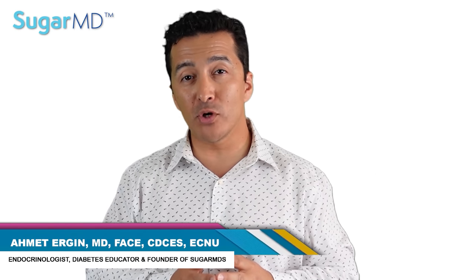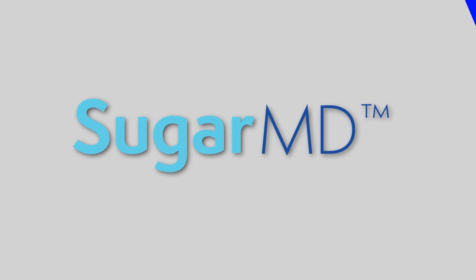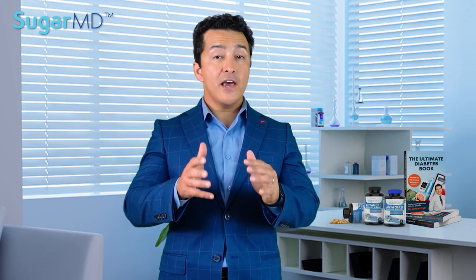I am Dr. Ahmed Ergin, I'm an endocrinologist, a diabetes expert, and diabetes education specialist. Let's get started.